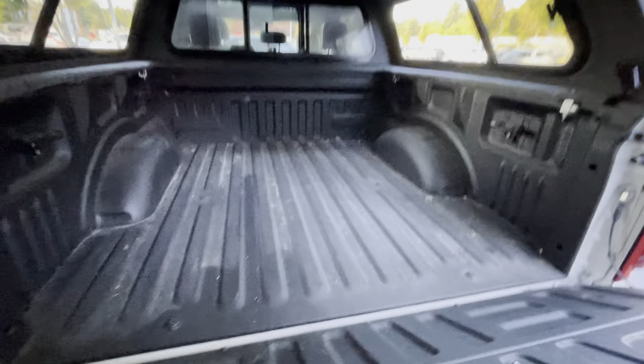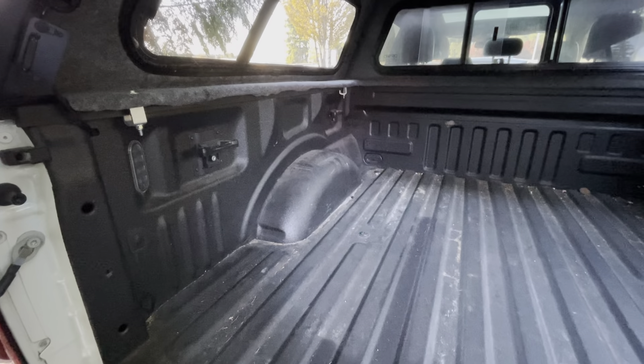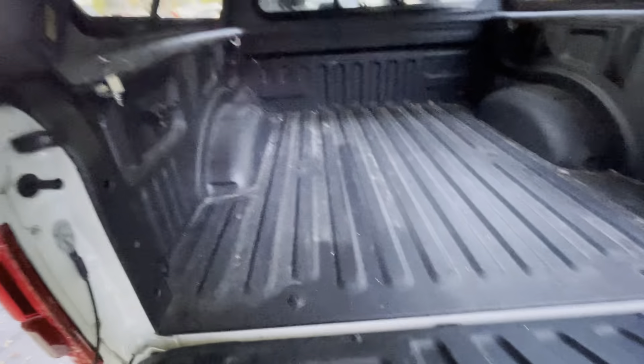Here we go. You have the plastic bed liner in here — it's going to be all detailed out, but there's not any severe damage in the back or anything that I'm seeing. It's in really good condition — it's not like any kind of beat-up old Ford.